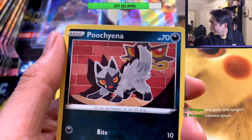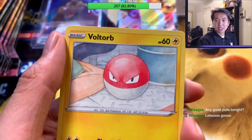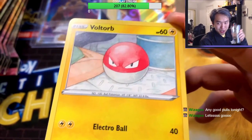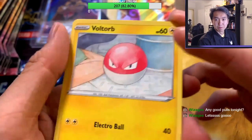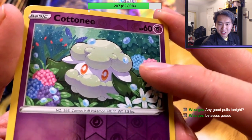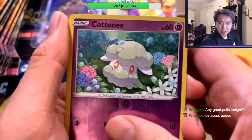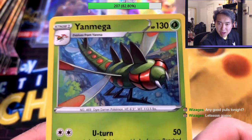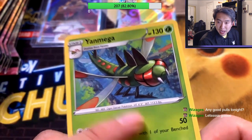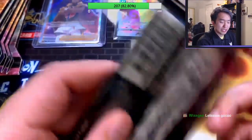Shuppet — little ghost Pokemon, terrifying, imagine a house cloth following you around! Puchyena, such a cute little dog. Voltorb — classic Gen 1, just a ball that explodes. A holo Comfey — candy Pokemon, so cute, like an animation still from the anime. Yanmega — giant ogre darner Pokemon, like a 113-pound dragonfly just flying around. That's terrifying!